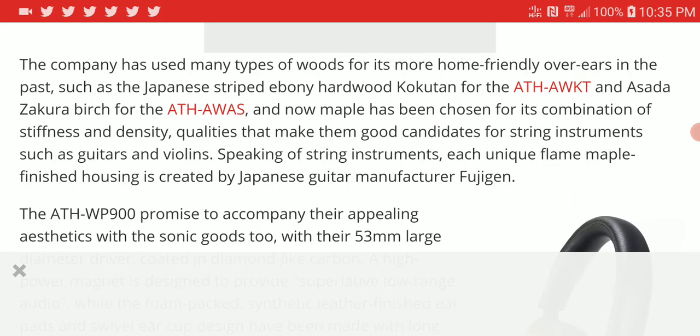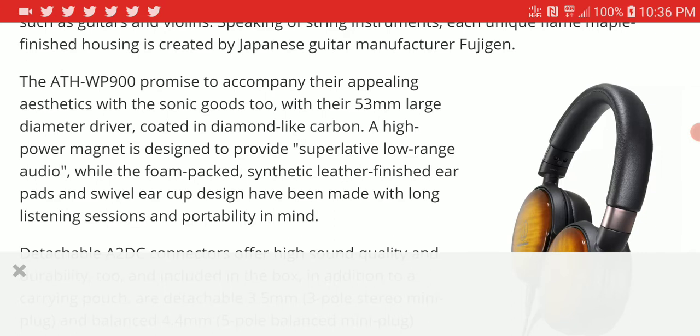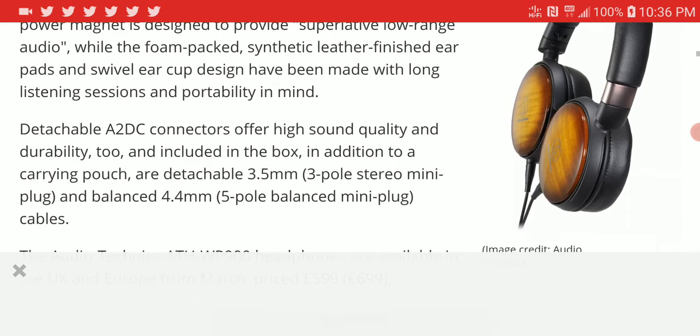It features an ebony hardwood Kokutzen design, made of premium quality materials — very stiff and very well made, from what they claim. The WP900 comes with a large 53mm driver and is quite good in overall build quality. It is designed to give you premium sound.